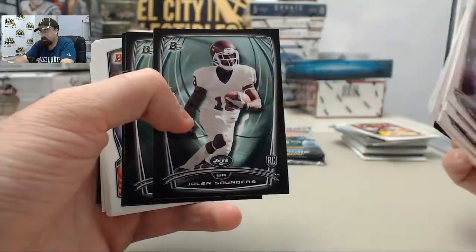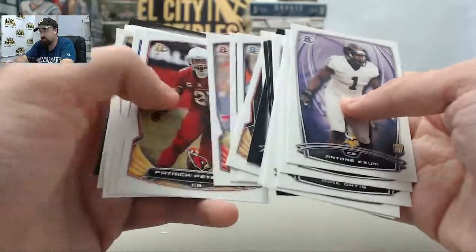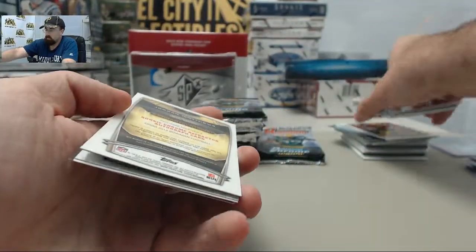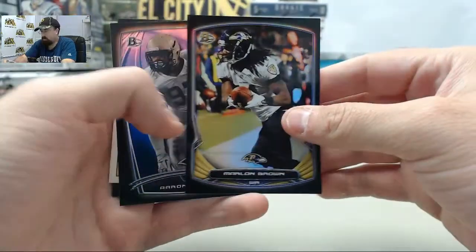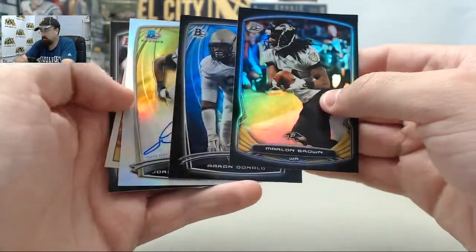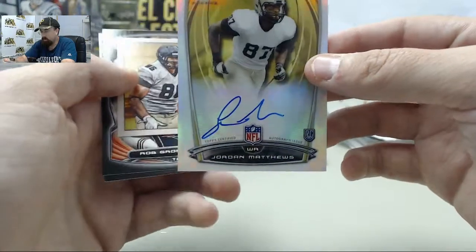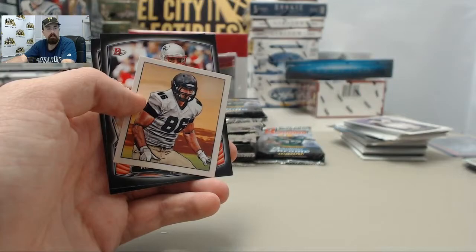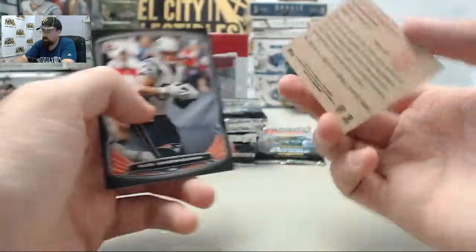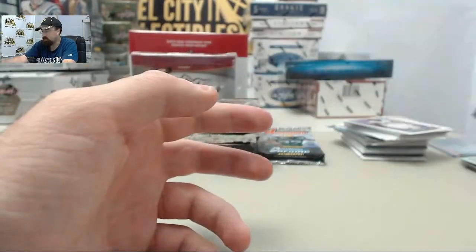Jarvis Landry, Jalen Saunders, Aaron Hubbard, and Brian Renner are the black rookies. Marlon Brown and Aaron Donald on the refractors. And we've got a Jordan Matthews rookie refractor autograph. C.J. Federo on the mini. And Rob Gronkowski and Julio Jones.